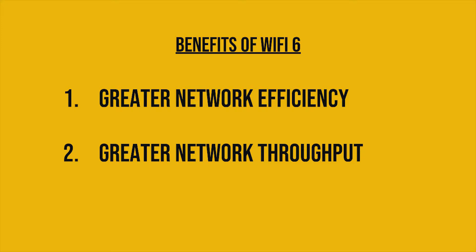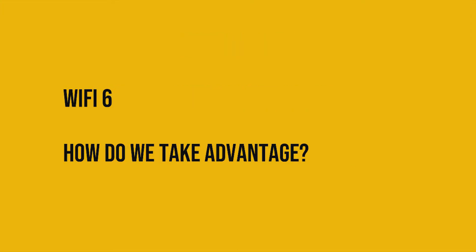Okay, so now we've established why Wi-Fi 6 is better, how do you take advantage of this new technology? In short, slowly. Unfortunately, Wi-Fi 6 is a hardware-based standard, and so you'll need Wi-Fi 6 certified equipment at both the router and device ends.